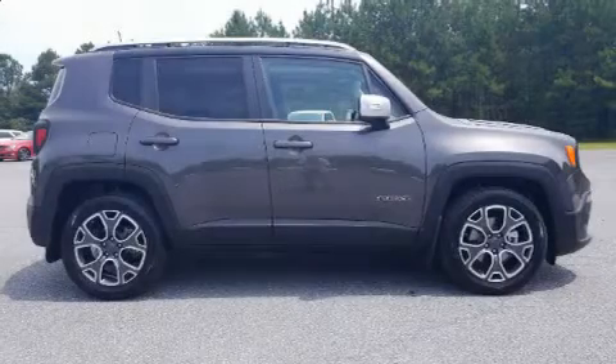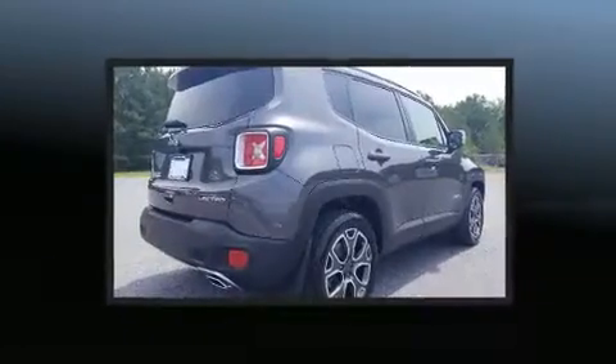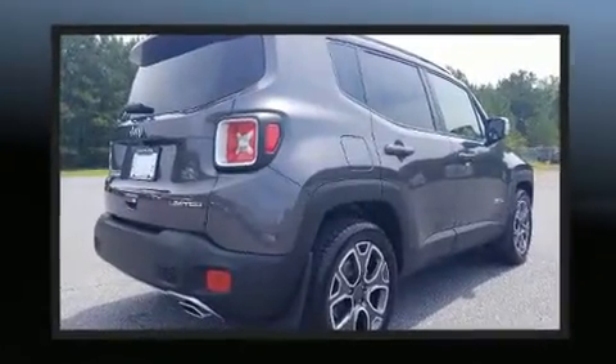Load your family into the 2018 Jeep Renegade. It features an automatic transmission, front-wheel drive, and a 2.4-liter four-cylinder engine.